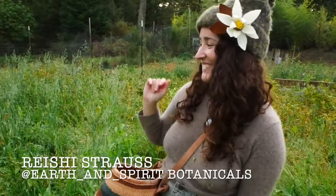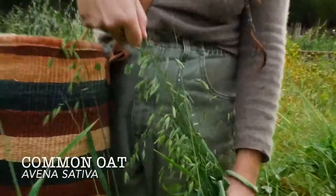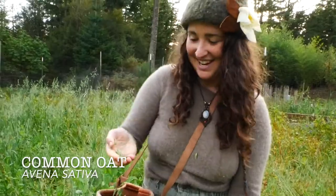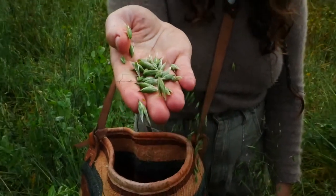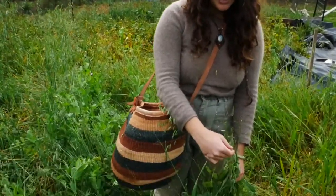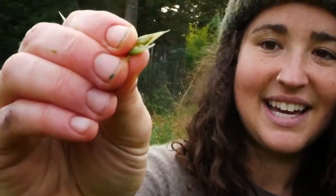We're in a field of the oat plant right now — the plant that oatmeal comes from. They're currently in their prepubescent seed phase, forming a little oat seed. I planted these oats about three months ago and right now they're at prime time when they're producing a milky latex.